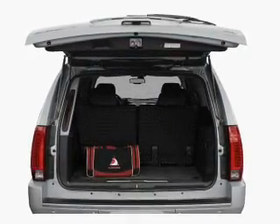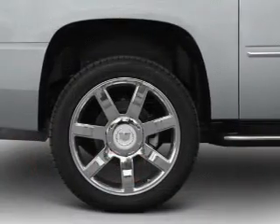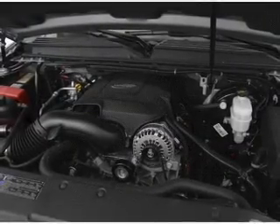GPS navigation will guide you to your destination. Savor your listening experience with the premium sound system. Brake safely with the anti-lock braking system. Heated seats offer comfort in cold weather.